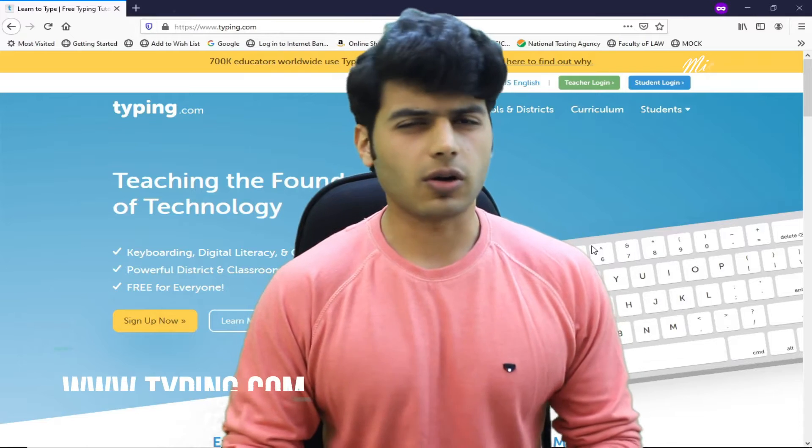Welcome back to the channel everyone. My name is Vybav and you are watching Micro TV. Continuing our 100 websites in 100 days series, today's website is typing.com.